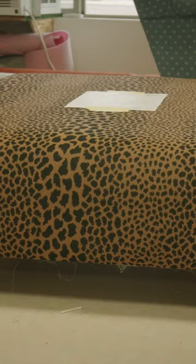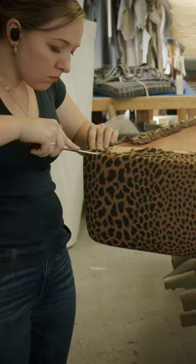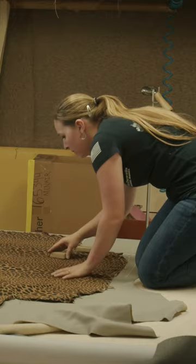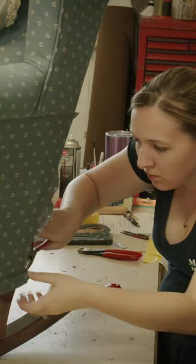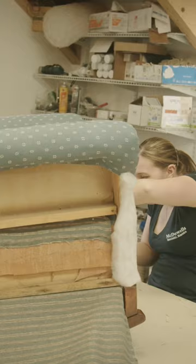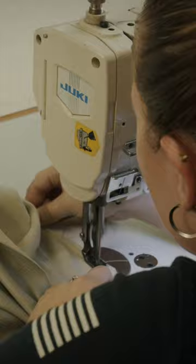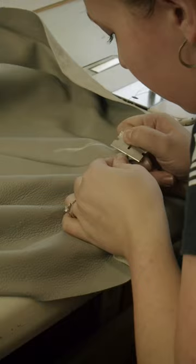I recently was working on a rocking chair with a ginormous ottoman, and both of them were going from a cloth to a leather — which in itself is a hard thing to do, because most fabrics that are thicker don't want to do what thinner fabrics want to do. It was specifically a redo of exactly how it was, but going from cloth to leather because it was already worn out, and I think they just wanted a more elegant look.